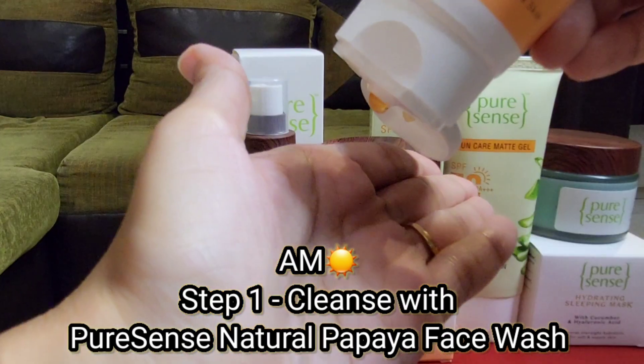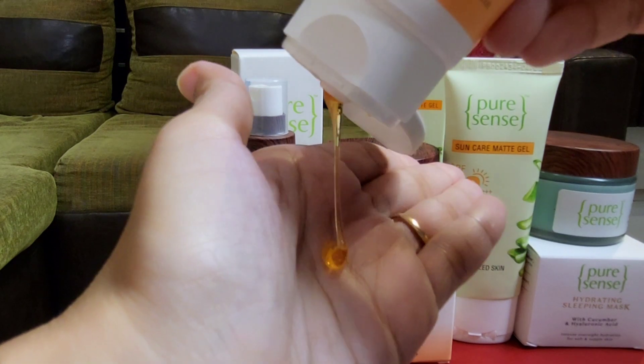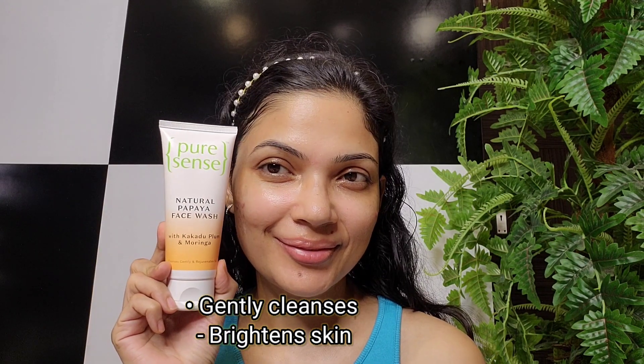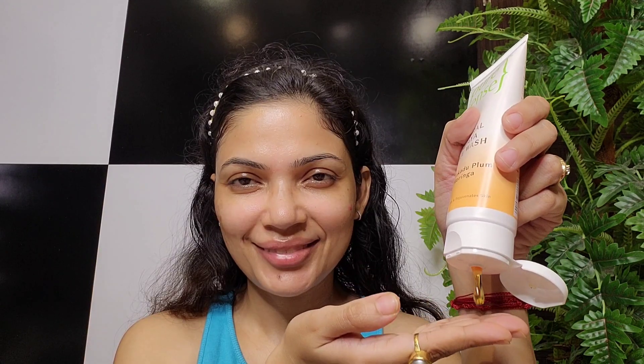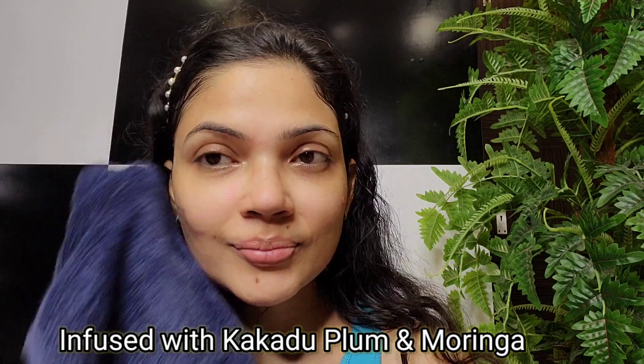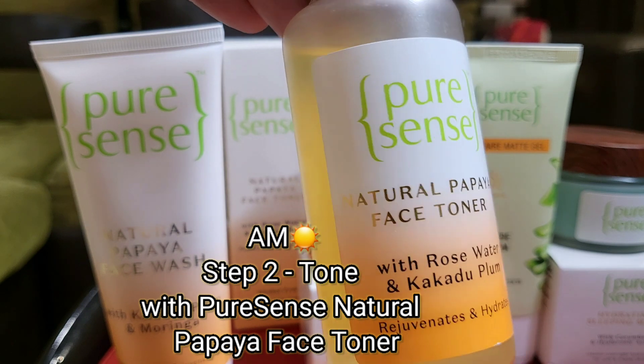My first step in the morning is always to cleanse my face. Here I am using the Natural Papaya Face Wash — it gently cleanses, removes dust, and lightens blemishes, giving me clear, radiant skin. It is also infused with kakadu plum and moringa for added goodness. You can see how my skin looks so healthy and feels instantly refreshed after this.